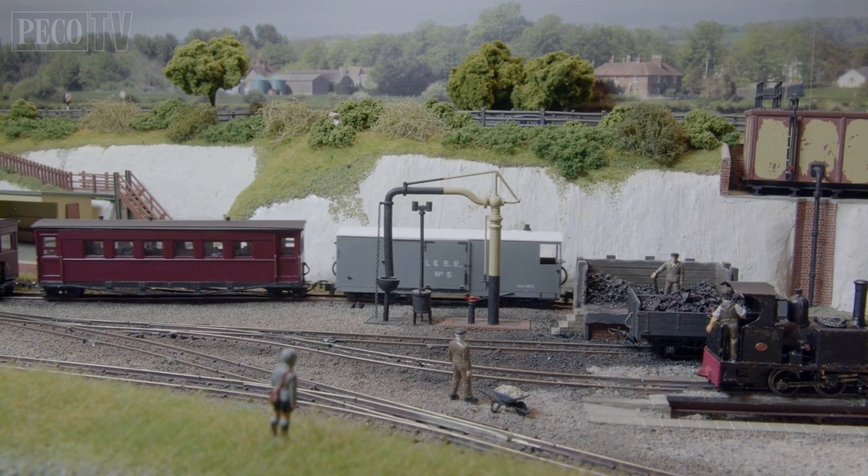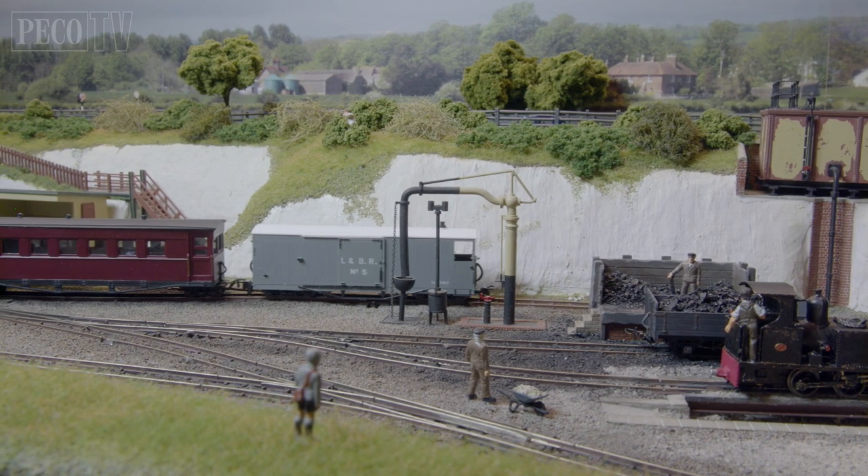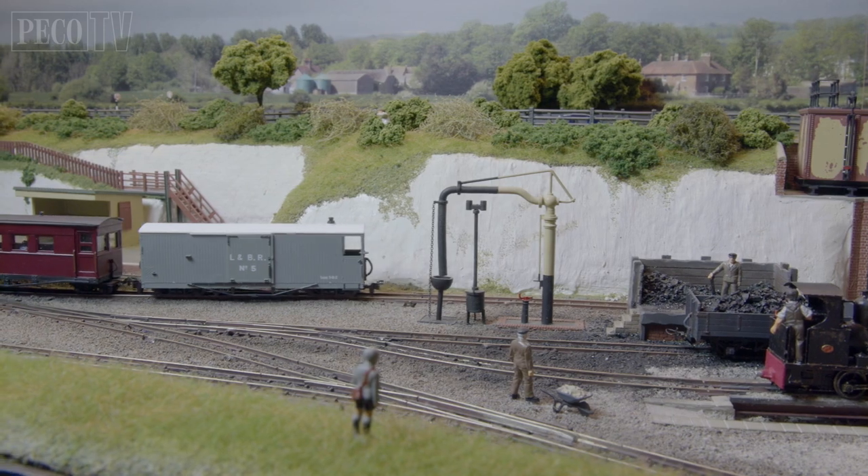So what's stopping you from using these beautifully authentic and practical brake wagons on your narrow gauge model railway?